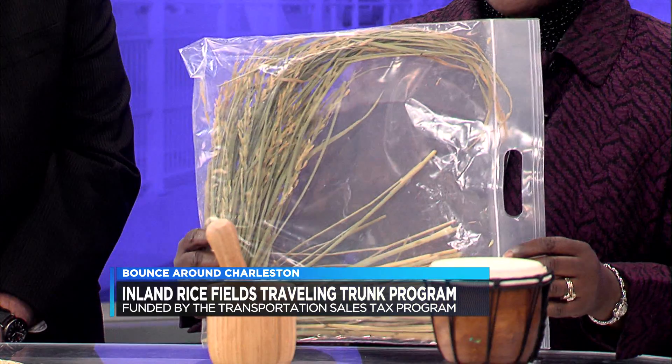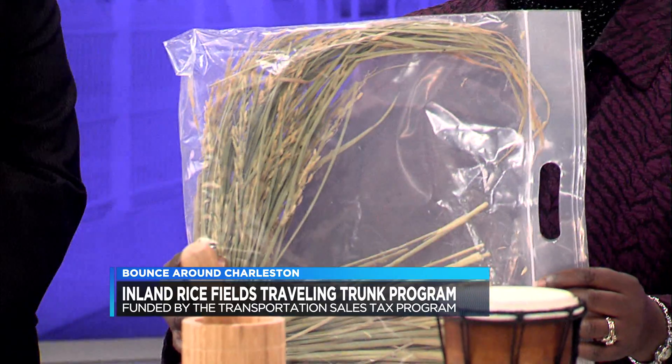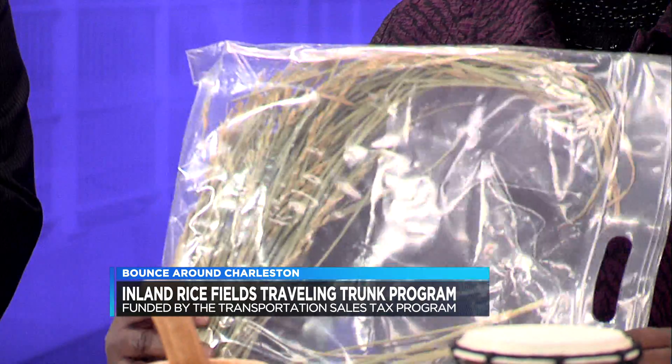I go into the third grade classes and it's a hands-on program. The students actually get to touch things that were used during slavery time when enslaved workers came to South Carolina, who actually planted the rice, harvested the rice, and got it ready for the plantation owners to ship. This is actual rice — this is Carolina gold rice. The seeds for the Carolina gold rice came from West Africa. After it's harvested, the rice is placed in what is called a rice fanner.